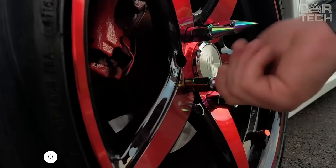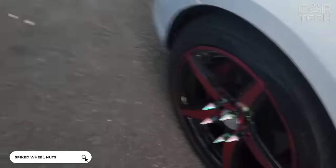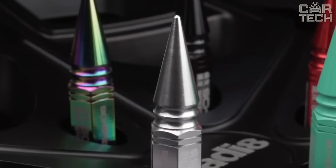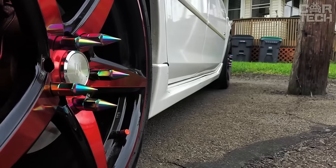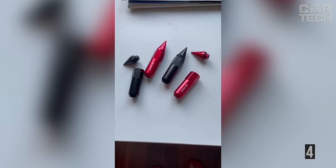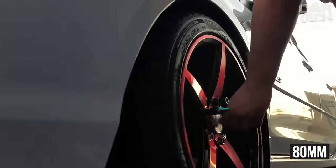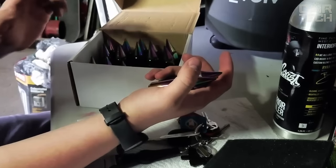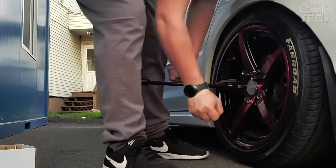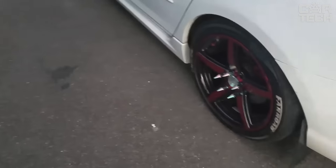Spiked wheel nuts will give your car an original look without affecting performance. Available in a wide range of colors: green, blue, red, black, gold, silver, etc. The weight of each nut with tip is 40 grams and the total length is 80 millimeters. Each product consists of a nut, o-ring, and removable tip. The delivery set includes 20 lug nuts. Please note, use only a wrench when installing, and specify the desired color when ordering.